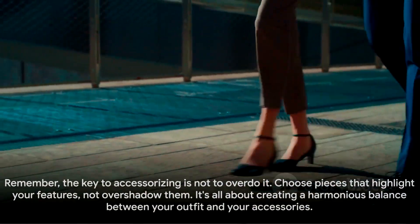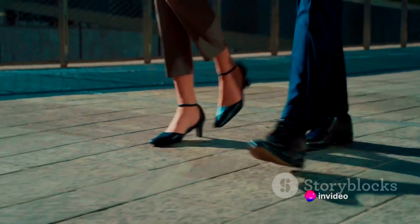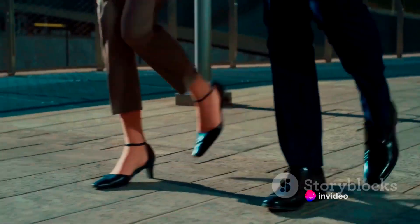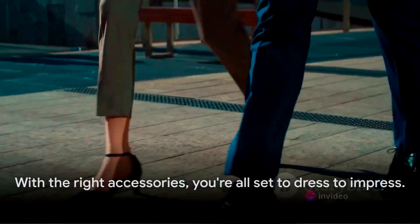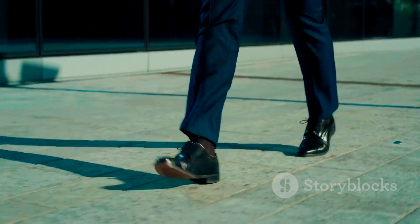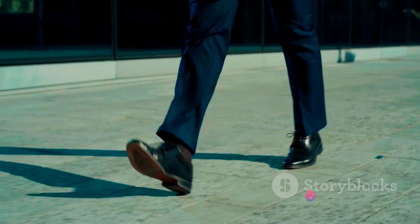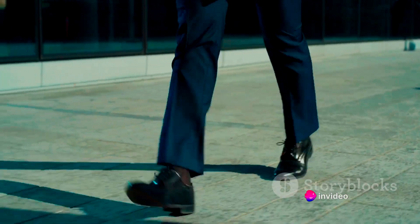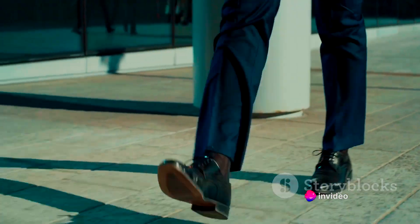And finally, shoes. The perfect pair can elevate your outfit and comfort your feet — choose a pair that complements your clothing and suits the occasion. Remember, the key to accessorizing is not to overdo it. Choose pieces that highlight your features, not overshadow them. It's all about creating a harmonious balance between your outfit and your accessories. With the right accessories, you're all set to dress to impress.